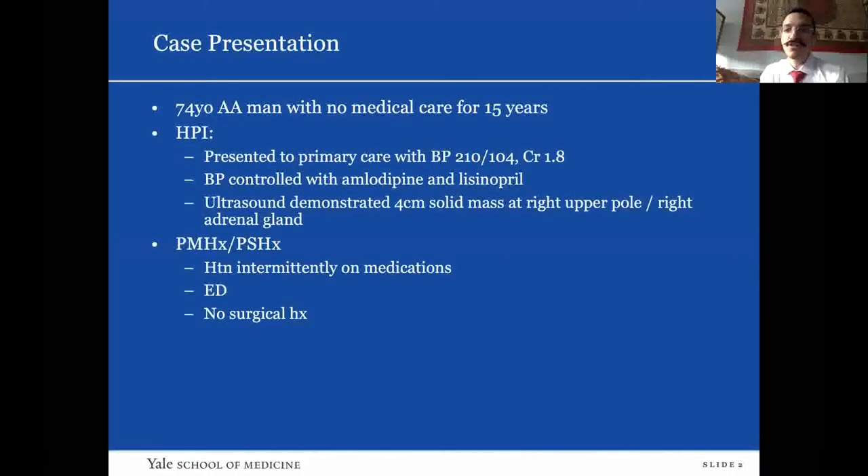The case is a 74-year-old African-American gentleman who had not really gotten any medical care for about 15 years. He showed up in his primary care office to establish care with a blood pressure of 210 over 104. His creatinine was 1.8. Last time he'd been seen in the hospital was 15 years prior. The primary care doctor started him on amlodipine and lisinopril, and then got a screening ultrasound because he was a new diagnosis of CKD.